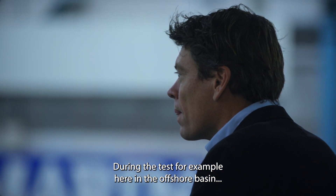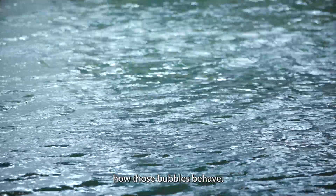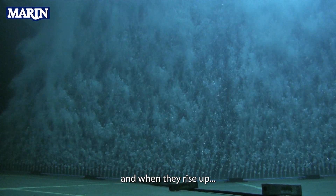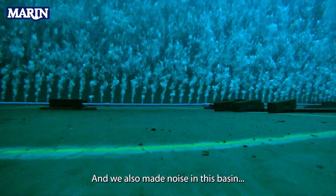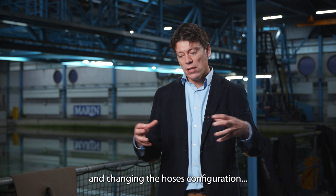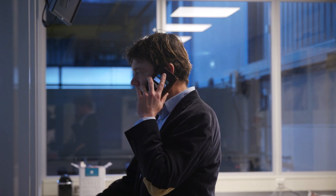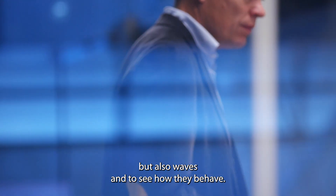During the tests, for example here in the offshore basin, what we actually did is we measured how those bubbles behave — how they change in size, because when they start at the seabed they are relatively small, and when they rise up the pressure of the water reduces so the bubbles expand in size. We also made measurements by changing the airflow through the hoses and changing the hose configuration to look at how much that affected the measured noise. We also tested for current and waves to see how they behave.